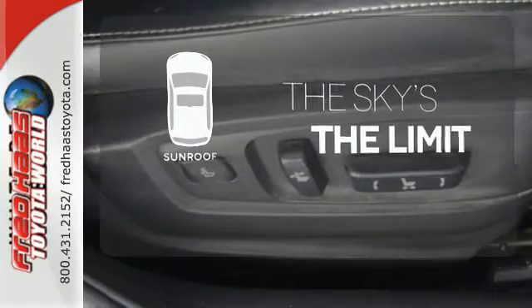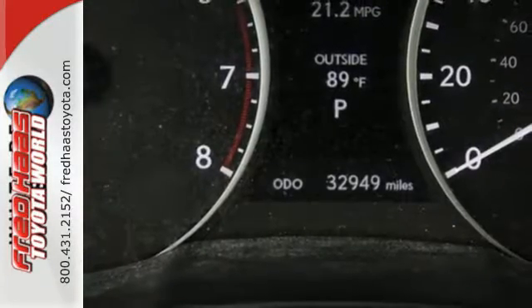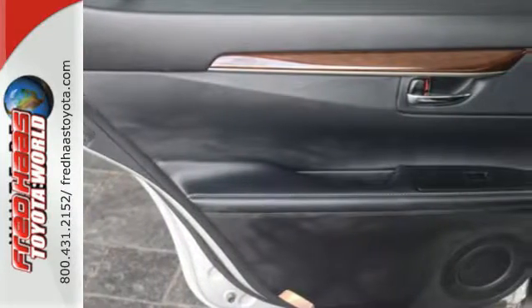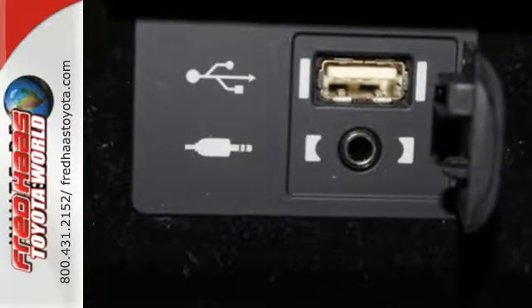Get your daily vitamin D by opening up the sunroof. If you're in the market for a Lexus, you want the best. And the ES was named a Best Luxury Sedan for 2013. Enjoy all the comfort and extravagance this ES350 provides.